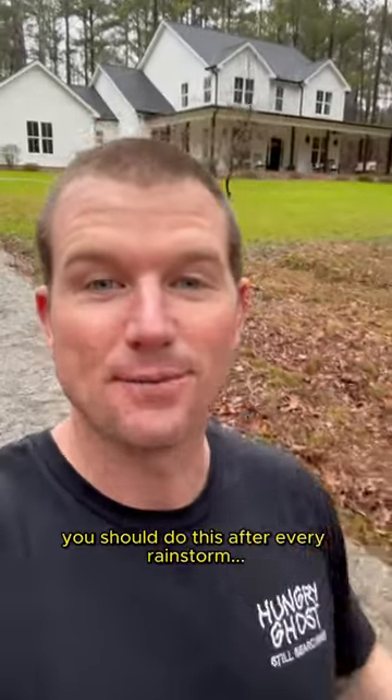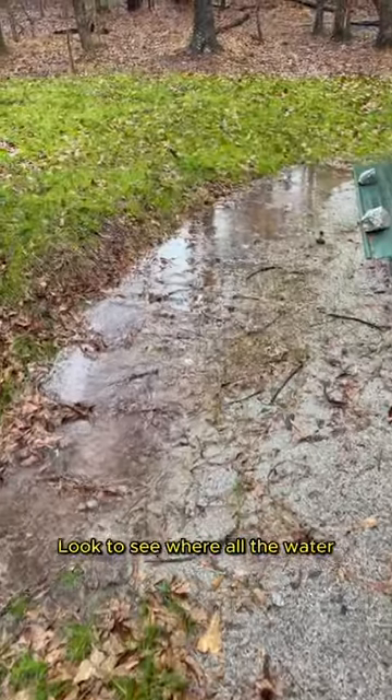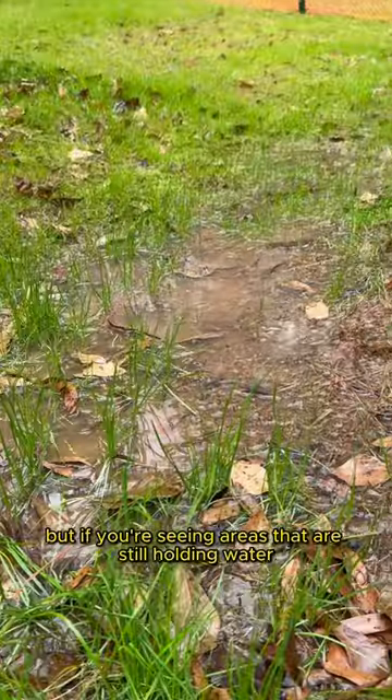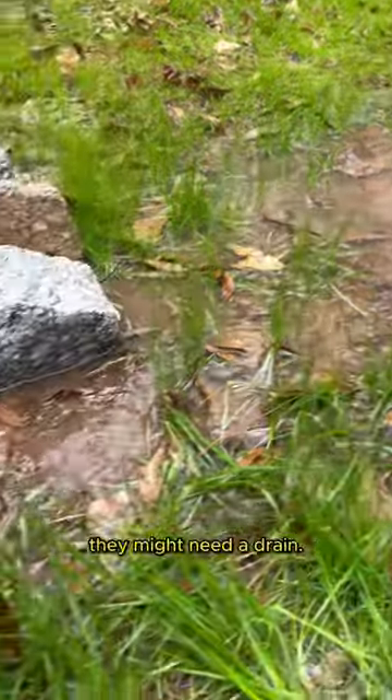When your house is being built, you should do this after every rainstorm: look to see where all the water has pooled up around the construction site. Most will be fixed during final grade, but if you're seeing areas that are still holding water, they might need a drain.